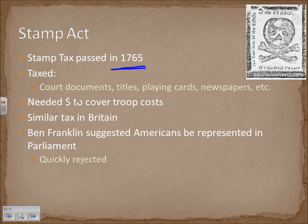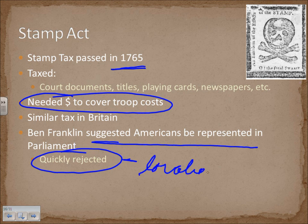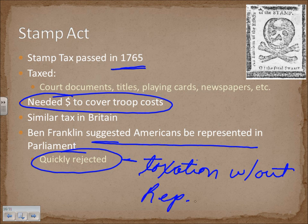This was primarily because of the money needed to cover those troop costs. There was a similar tax in Britain — this was nothing new, not just dreamed up for the colonials. But they rebelled against it. They didn't like it, protested, and tried to boycott as much as they could. Ben Franklin actually suggested that Americans be represented in Parliament, which was quickly rejected. This demonstrates the concept of taxation without representation.